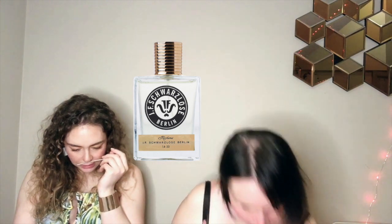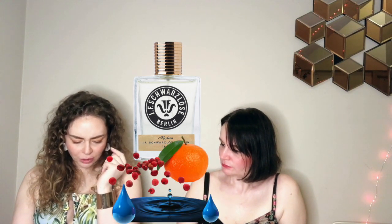Oh my god, this reminds me of something from my childhood! Have you been living near a park with linden blossoms? This is so sweet — beautiful, sweet, floral. This is 1A 33 by Schwadloze Berlin. At first I thought it's too innocent for me, but it's not innocent at all — it's really complex.